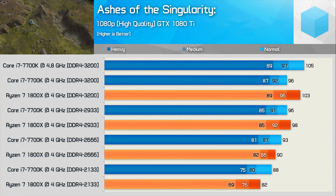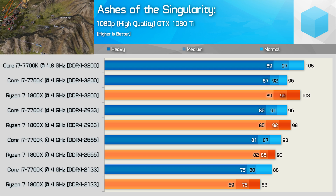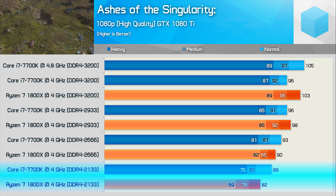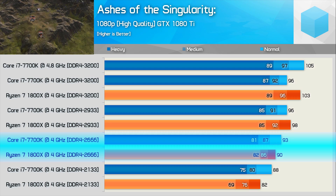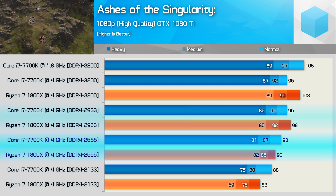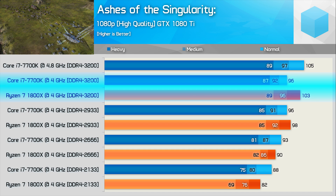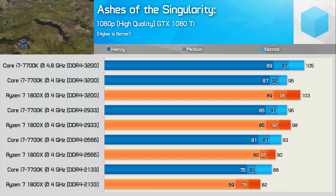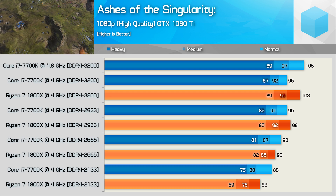Ashes of the Singularity Escalation was tested in DX12 mode using the latest build optimized for Ryzen. Using DDR4 2133, the 7700K was 7% faster, then just 3% faster with DDR4 2666. But with DDR4 2933, Ryzen hits the lead — the 7700K is now 2% slower. Finally, with DDR4 3200, the 7700K is 7% slower, giving the 1800X a 7% performance advantage. It is possible for the 7700K to reclaim the lead once overclocked, but that's not what we're testing here.